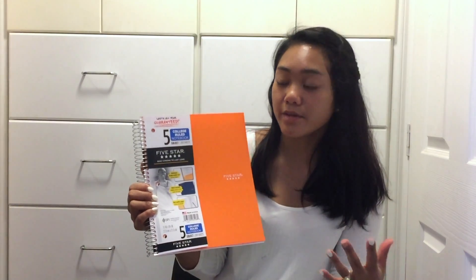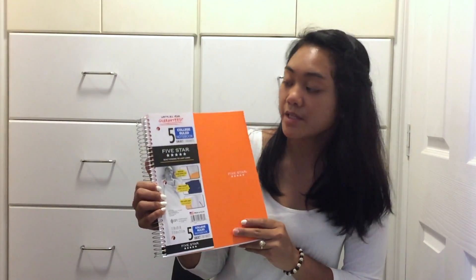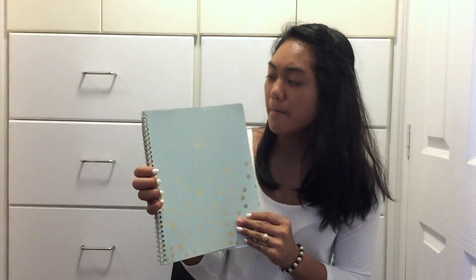I'm taking five classes, which is 15 units. The next thing I got is this planner — it's a mint bluish color and I got it from Target. I definitely recommend that you get a planner if you're trying to stay on your set schedule and you like being organized.